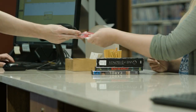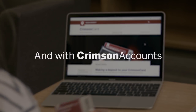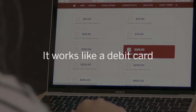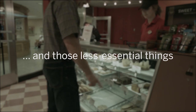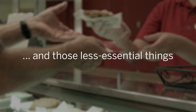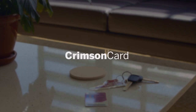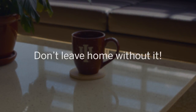And it's your library card. It's one card for all things IU on every campus. And with Crimson accounts, it works like a debit card for the essentials — and those less essential things — on campus and many off-campus locations too. Crimson Card, your key to campus. Don't leave home without it.